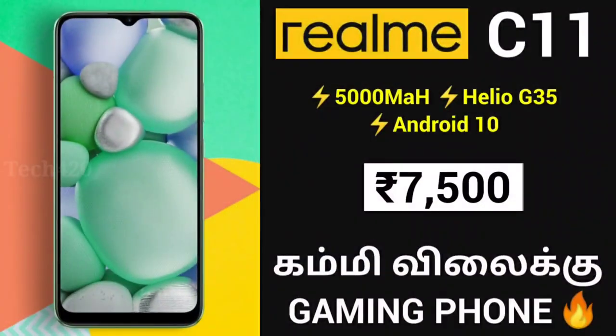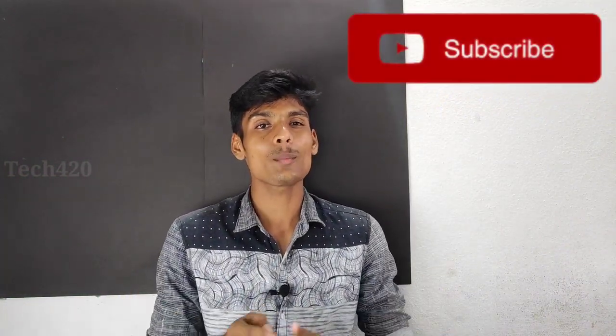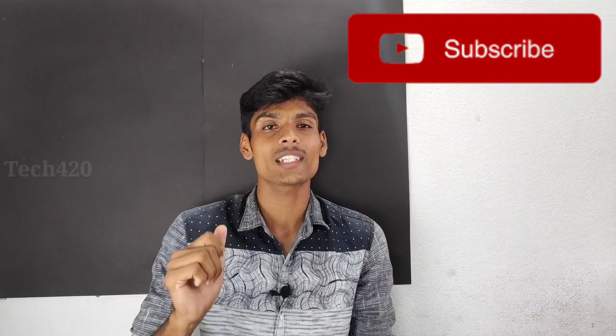The Poco A1 is an entry-level mystery smartphone. The name Poco A1 has been revealed. This will launch as a price-focused brand competing with the Realme C11 in the entry-level segment.